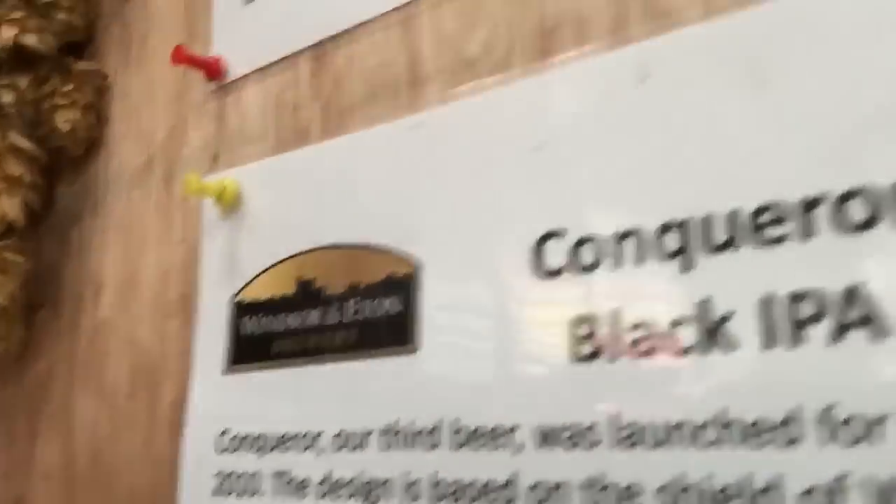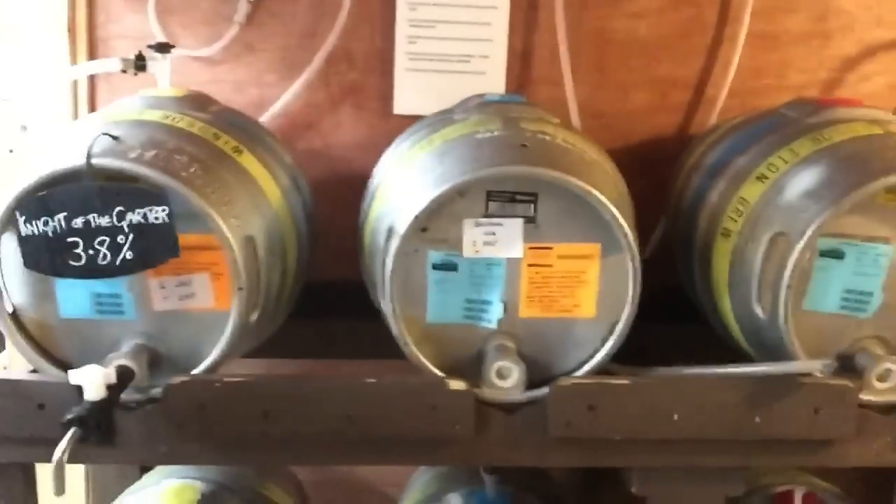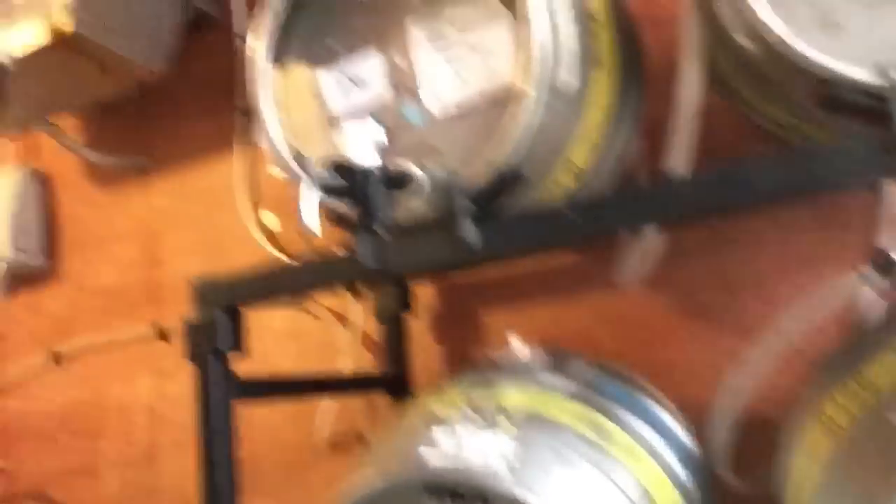And here we have Conqueror Black IPA, on cask — all of these are on cask, in a slightly cool room. You get the aroma of the dark roasted malts. The hops aren't super in your face, but they're still present. Really good blend. You taste the chocolate, coffee, dark roasted malts, but you're also getting the bitterness of the hops. I think they said they used Centennial and Chinook. That is very pleasant. Very smooth.